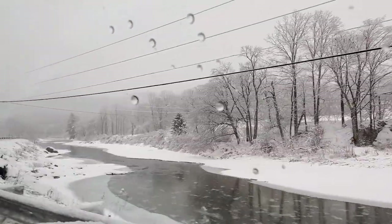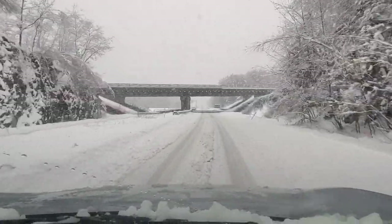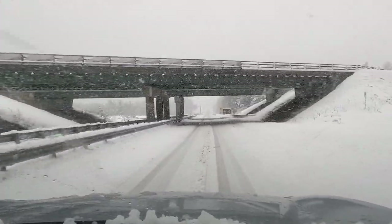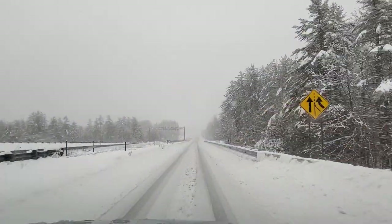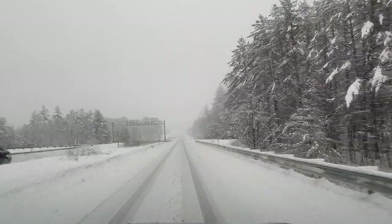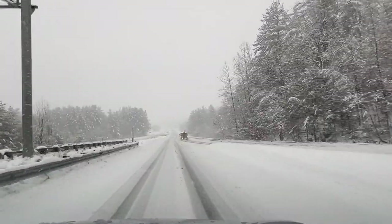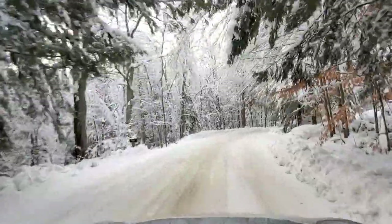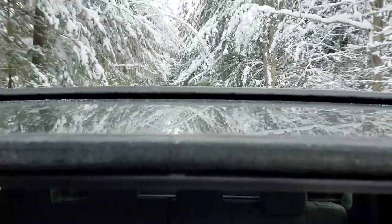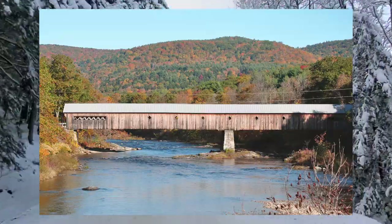The bridge is made on the mountain, because at that time there were no inventions like cement and iron, but the bridge is very safe and good. When they made the bridge, the bridge has been damaged for years but it's not too bad. What they did is that the bridge was covered on top, so that the pillars and support for the pillars are safe.